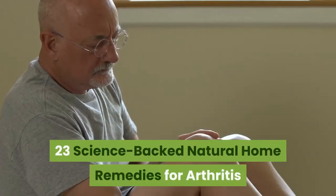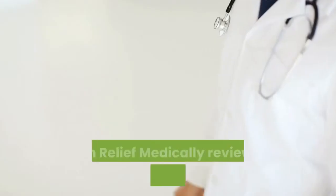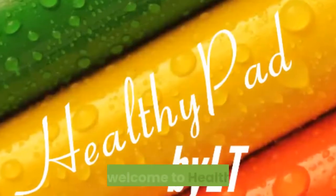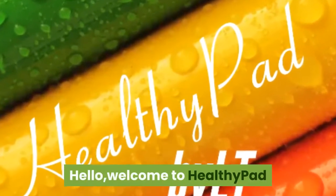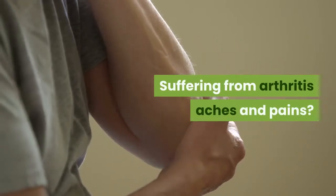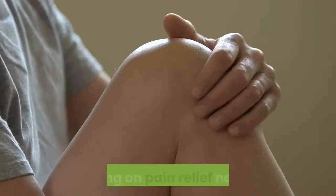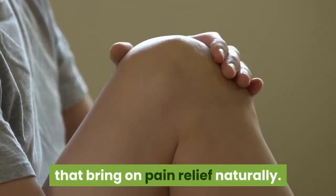23 science-backed natural home remedies for arthritis pain relief, medically reviewed by Jill Silverman MD. Welcome to Healthy Pad. Suffering from arthritis aches and pains? Try these foods, exercises, and home remedies that bring on pain relief naturally.